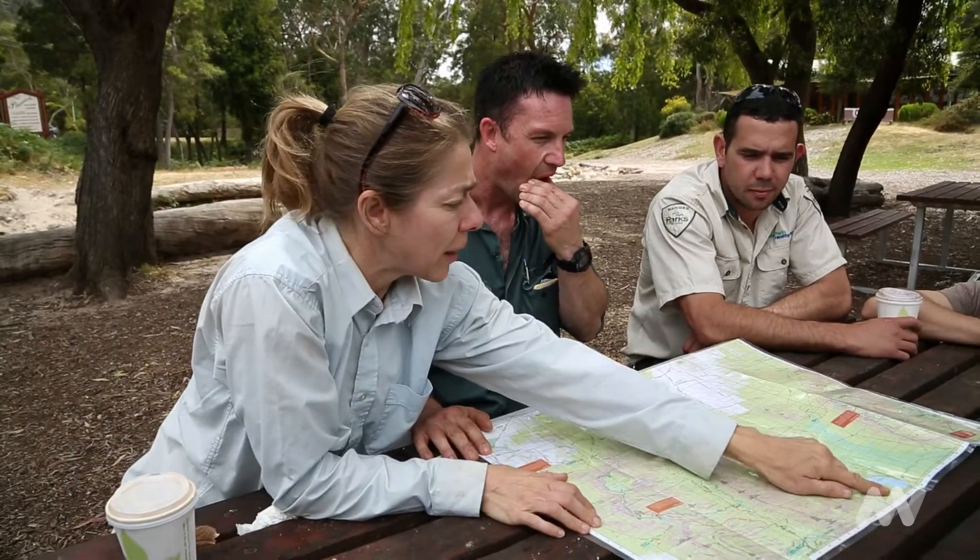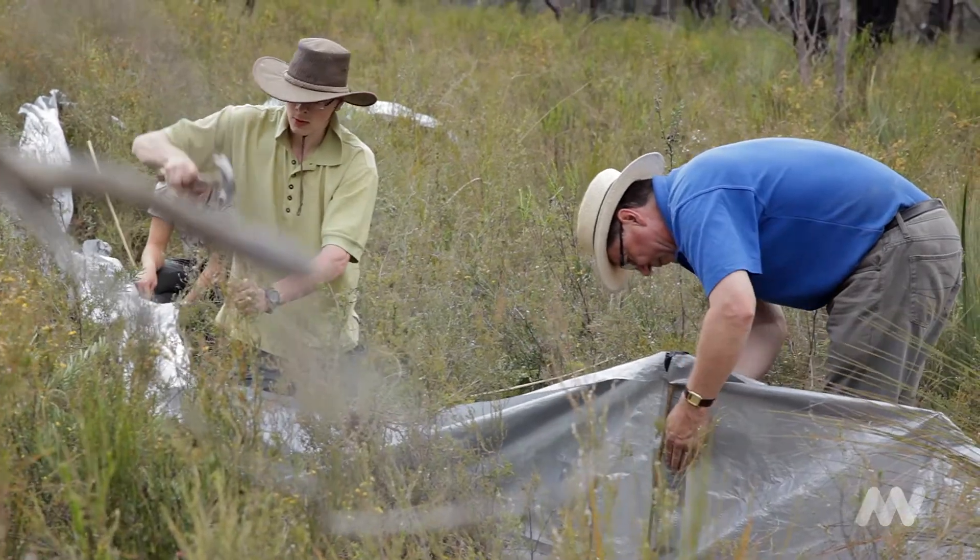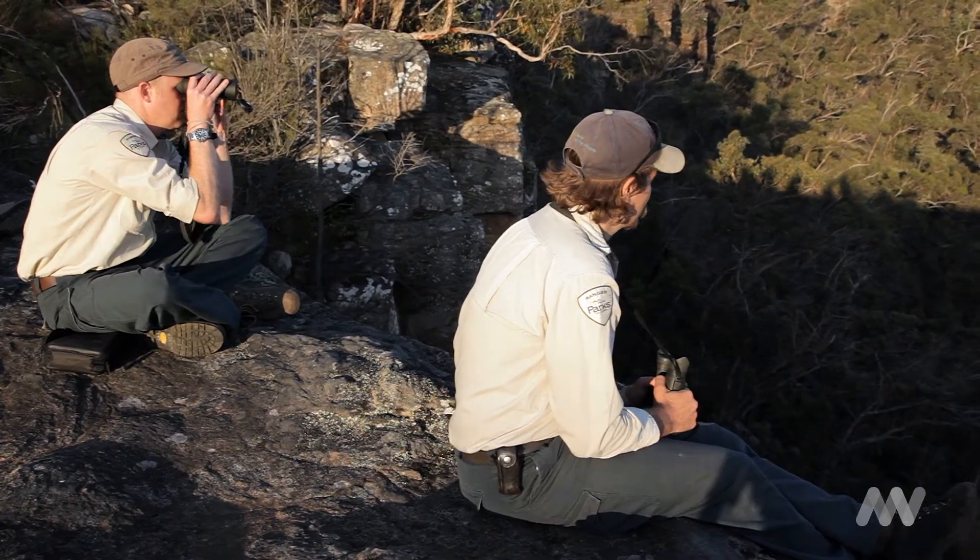The Grampians Bioscan was a two-week survey that Museum Victoria undertook with Parks Victoria. It was a collaborative project with over 60 museum scientists and 20 Parks rangers.